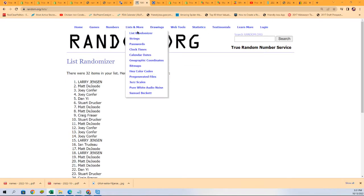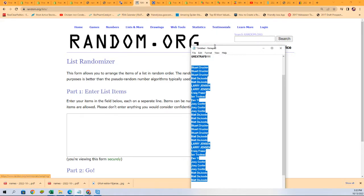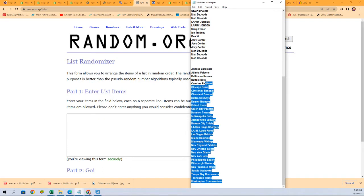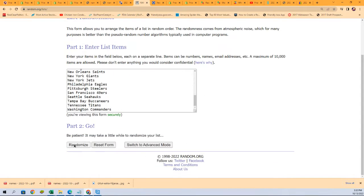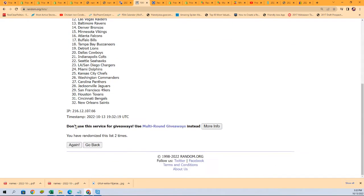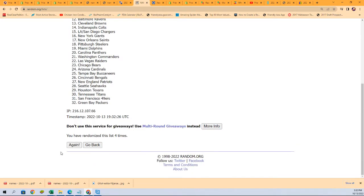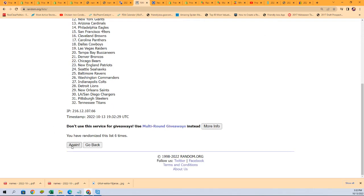Good luck everybody! I can't wait to see what happens — what kind of jersey is it gonna be? Is it gonna be a Hall of Famer, is it gonna be a rookie, is it gonna be a Barry Sanders or just something crazy good? Seven times through, here we go. Good luck everyone, Mets fan, good luck everybody — lucky number seven.